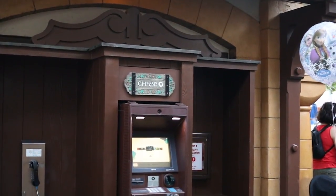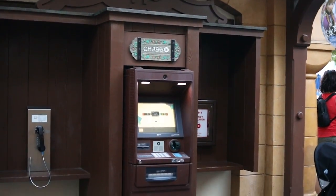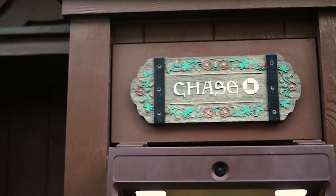Number 5. This one's going to be obvious and not super exciting, but this is your regular everyday cash ATMs. Now there are a few important things to touch on. First, they're located everywhere. If you're at any of the resorts, any of the parks, or Disney Springs, these are all over the place.